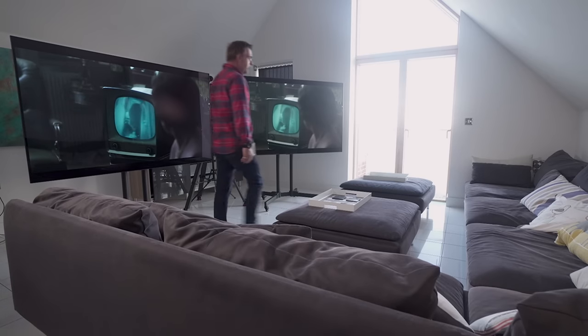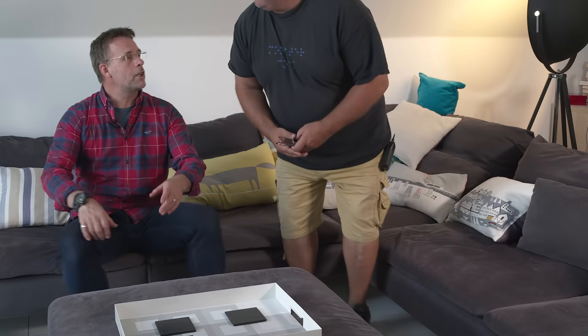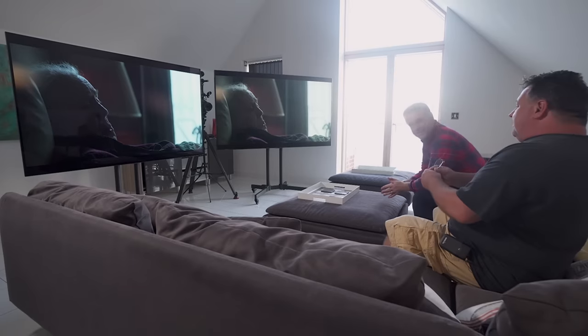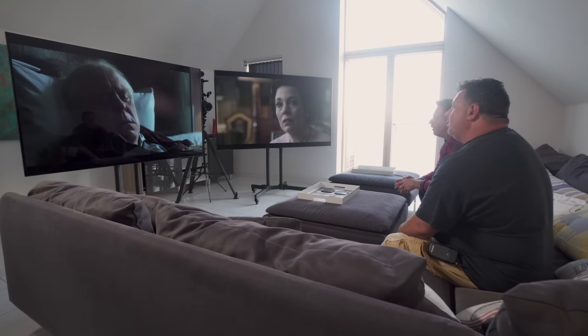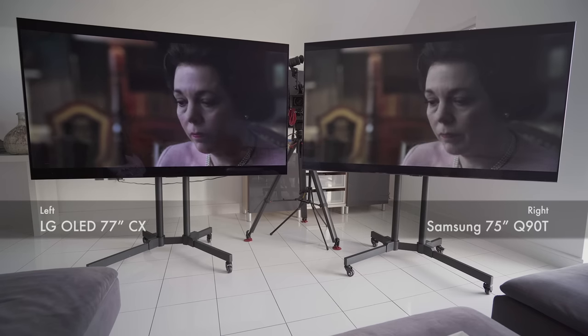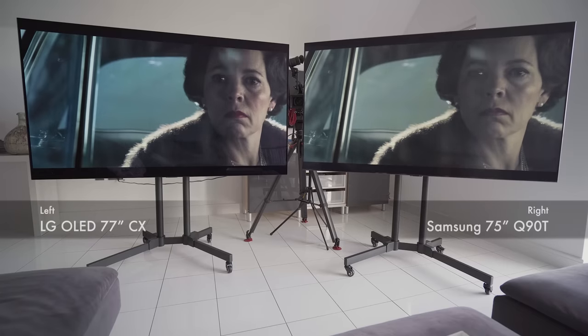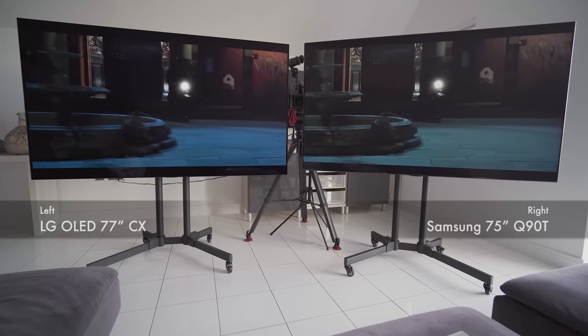Steve and Mark received an anonymous invite and don't know what they're looking at — two tellies, and the brief is simply: which do you like most? They note the screen on the left is slightly bigger. Looking at the pictures, they initially say they look identical, though the blacks are slightly blacker on the left, while the right has slightly more detail in the shadows.